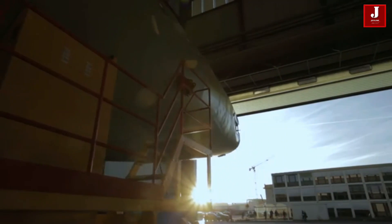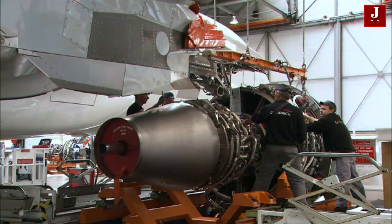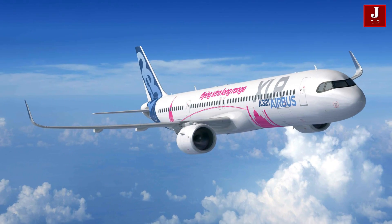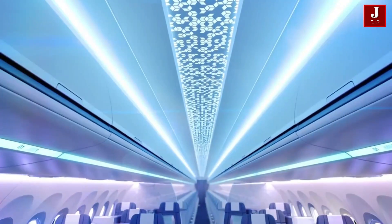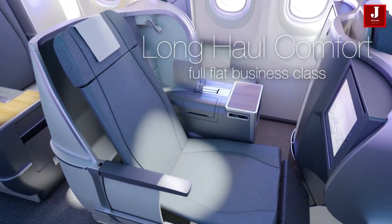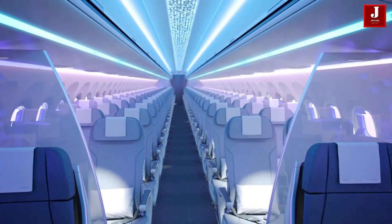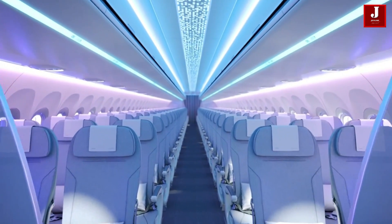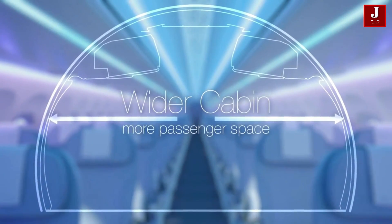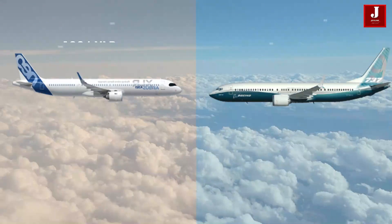The enhanced range of the A321 XLR is obtained through additional fuel tank storage with a newly developed rear center tank. The RCT can contain up to 12,900 liters of fuel and is located beneath the main landing gear bay, giving the plane a total fuel capacity of 40,000 liters.